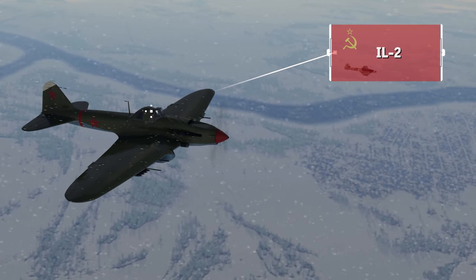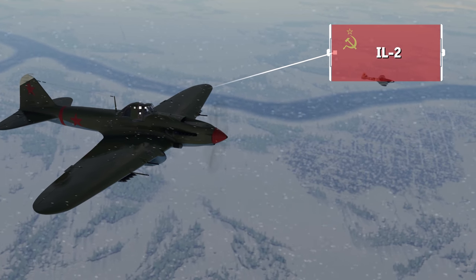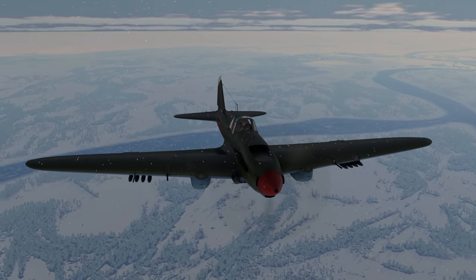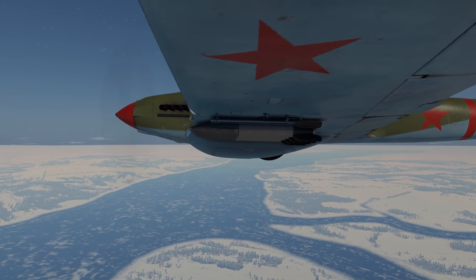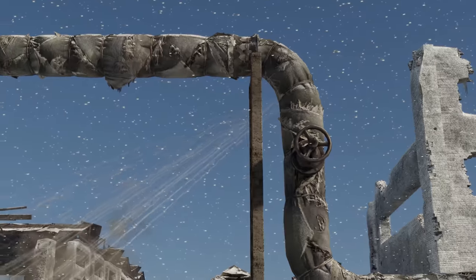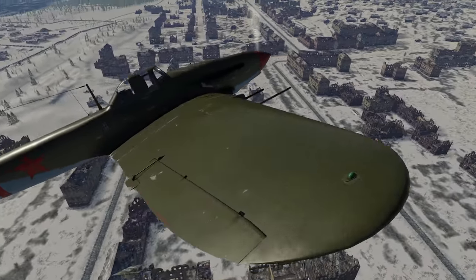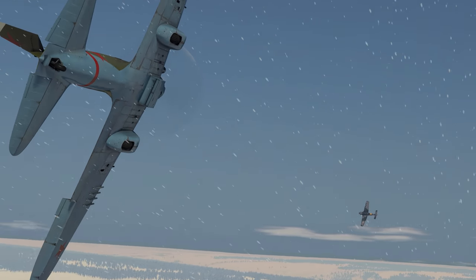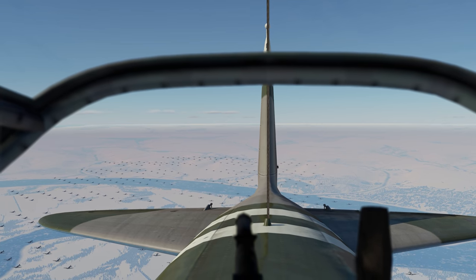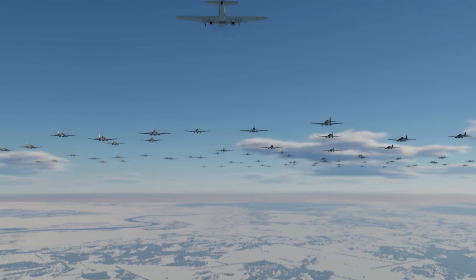And finally, the absolute champion — the legendary Soviet IL-2 Sturmovik. Its arsenal of guns, bombs and rockets made this flying tank a true nightmare for ground vehicles and infantry alike. But that wasn't all. Thanks to its maneuverability, which was decent for a plane of its class, it could even take on fighter aircraft. In total, there were around 36,000 Sturmoviks made — an all-time record in the history of military aviation.